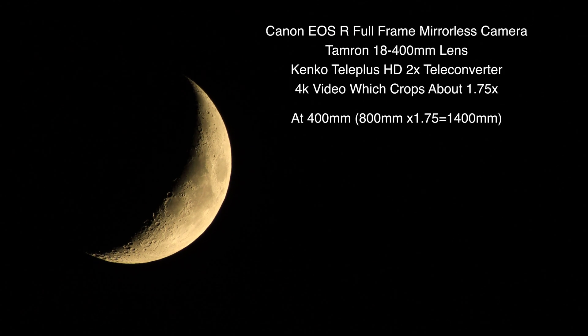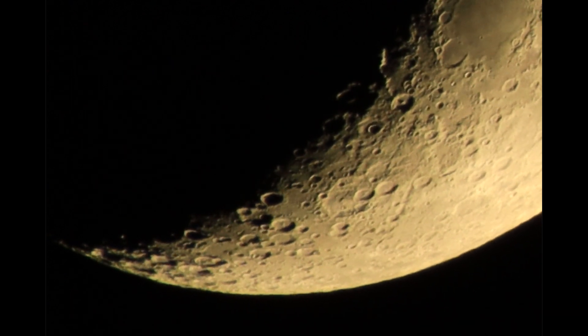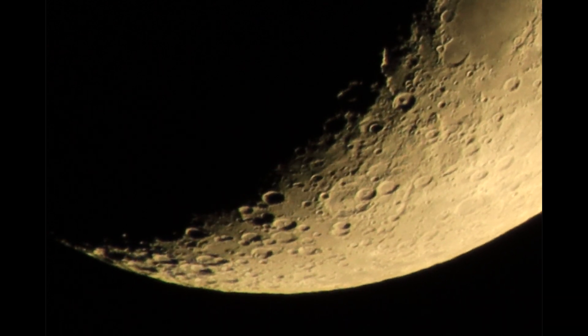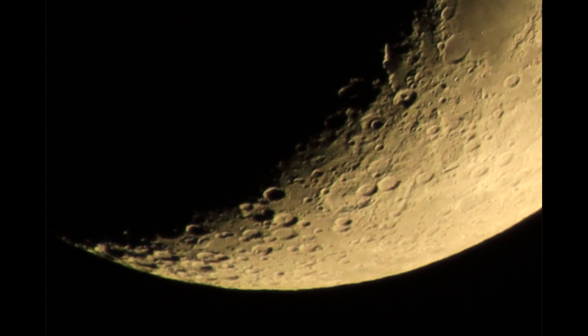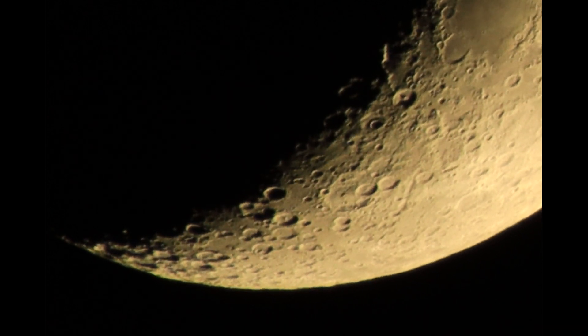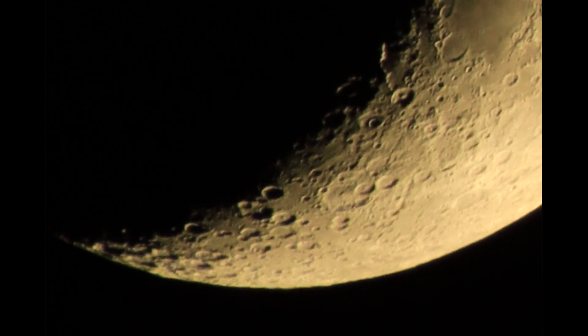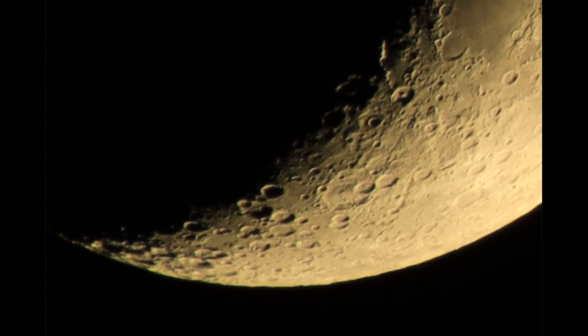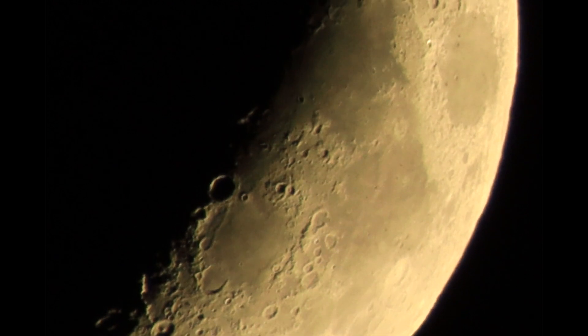Now we are at the full 400 millimeters with that 2x teleconverter, and we're using 4K so we're in crop mode which is about 1.75x. The only other thing I can do to go in further is to use focus, so that's a 10x focus. It doesn't get you in quite as far as the P1000 — it's more like 3,000mm times 2x. On the Nikon it goes up to 4x, so it's about 12,000 millimeters on the Nikon at full zoom, whereas this would be about 6,000 millimeters.